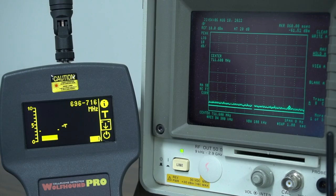As you can see on the spectrum analyzer, in order to detect and ultimately locate a hidden tracker, you will need to be patient and methodical in your search.